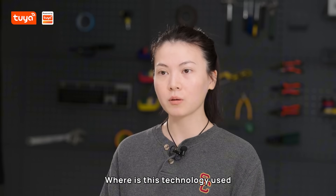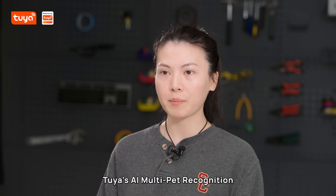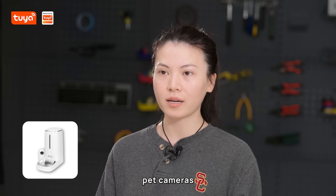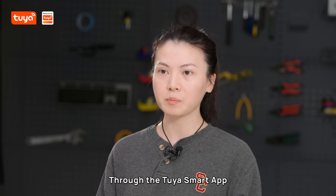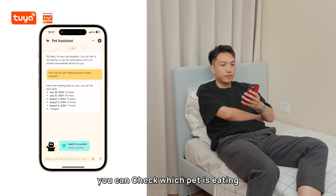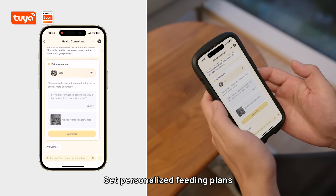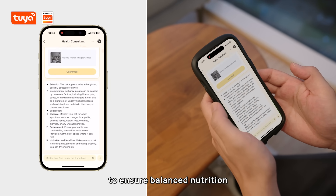Where is the technology used? Tuya AI multi-pet recognition is already in smart feeders, pet cameras, and more. Through the Tuya Smart App, you can check which pet is eating and how much they've had, and set personalized feeding plans to ensure balanced nutrition.